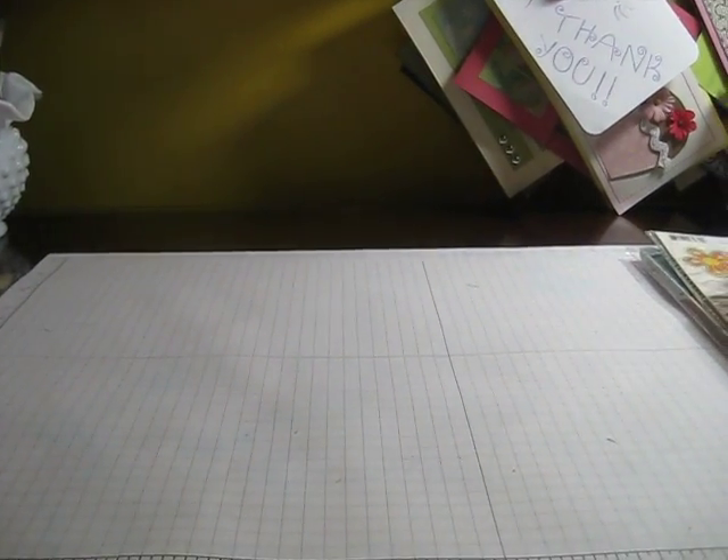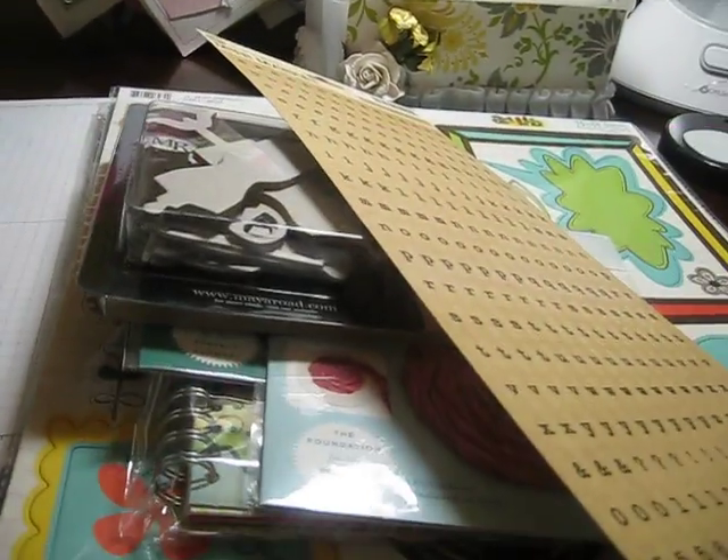So that's pretty much what I got at Archivers. And I have another quick video for a Michaels haul, so stay tuned. Thanks.